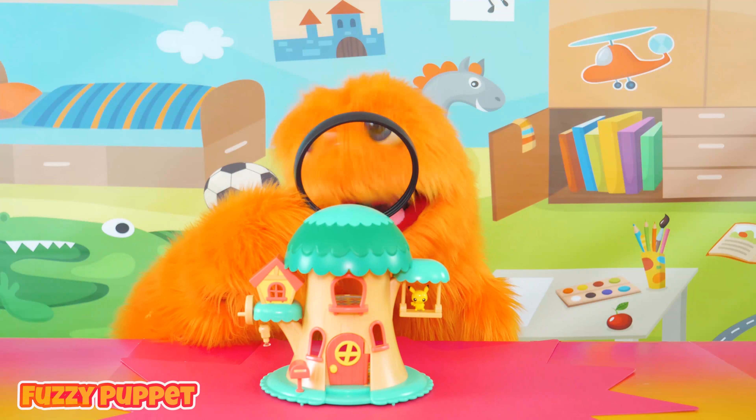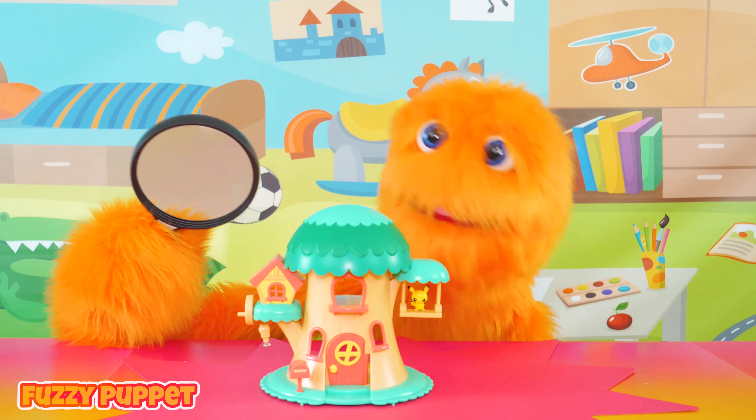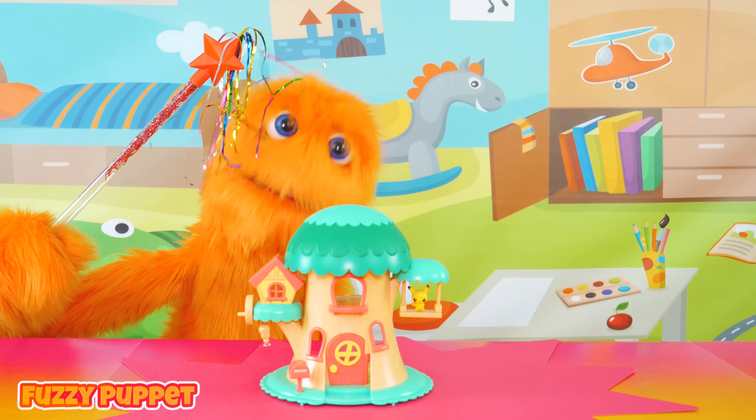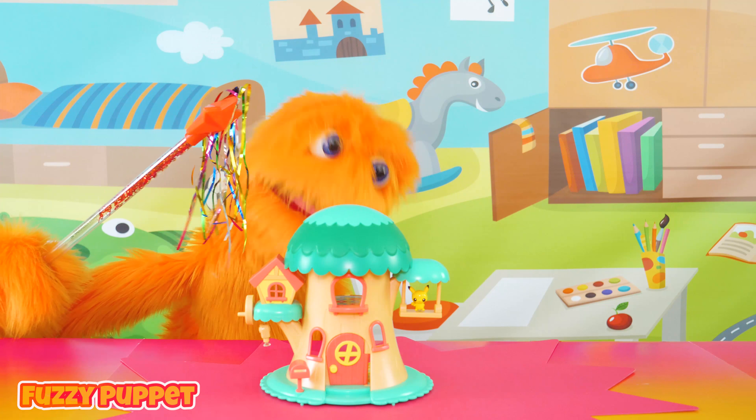Wow! This really is crazy. Let me get my magic wand and we'll get to the bottom of this. Come on, Fuzz. Let's get to the bottom of this.